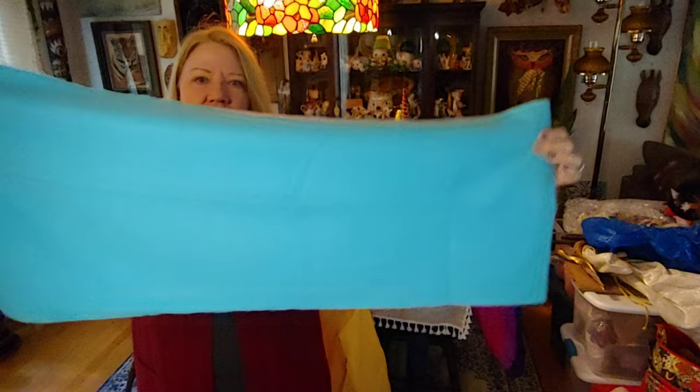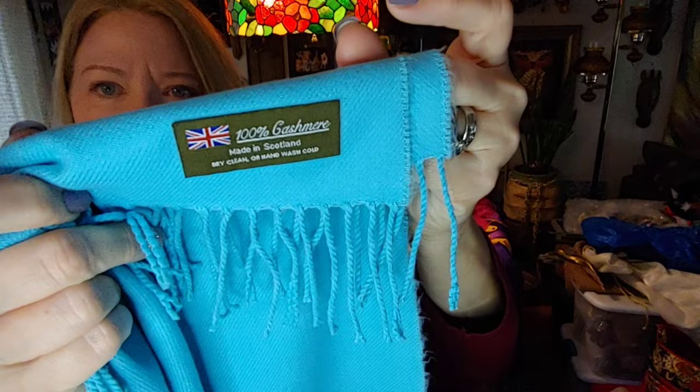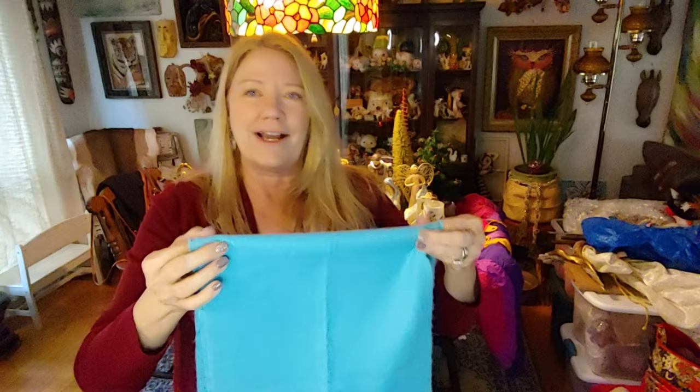This is perfect for this time of year — the color's fantastic, I love this color. And this is cashmere — 100% cashmere — in excellent, excellent condition. It just feels divine. Somebody's going to love this. Again, all of this for five dollars.